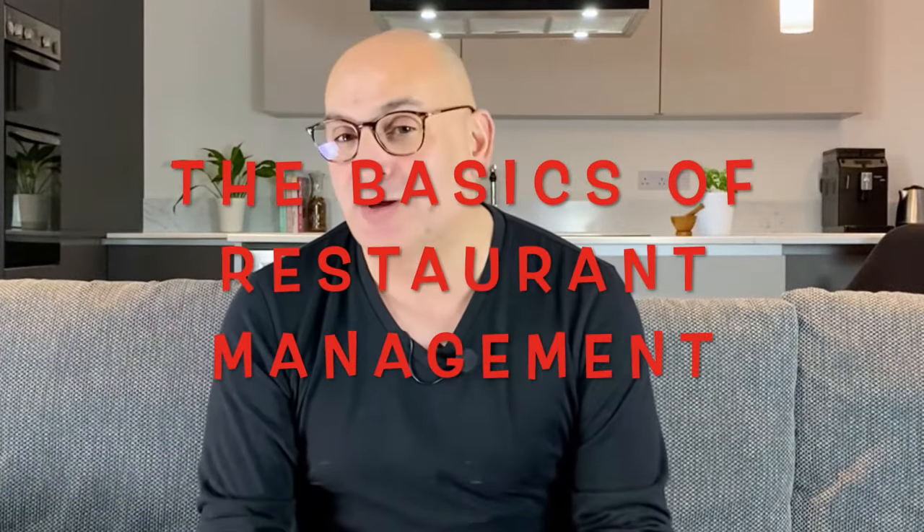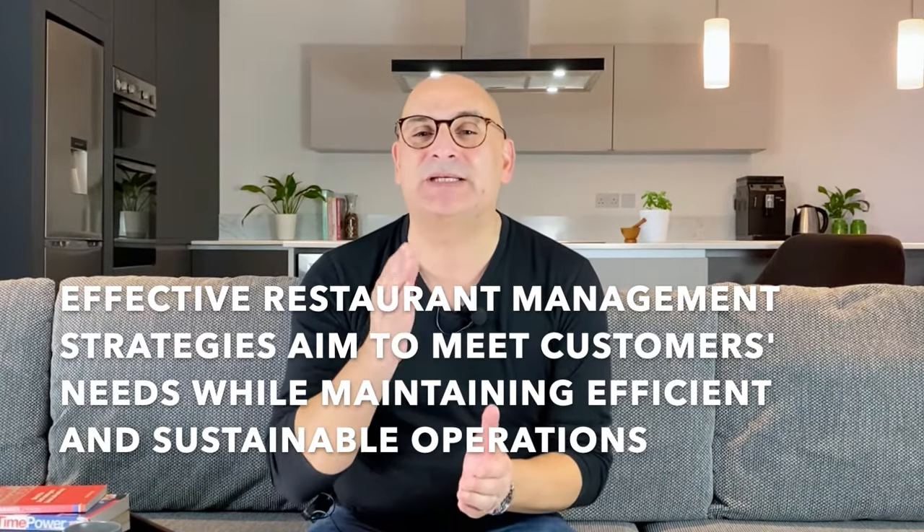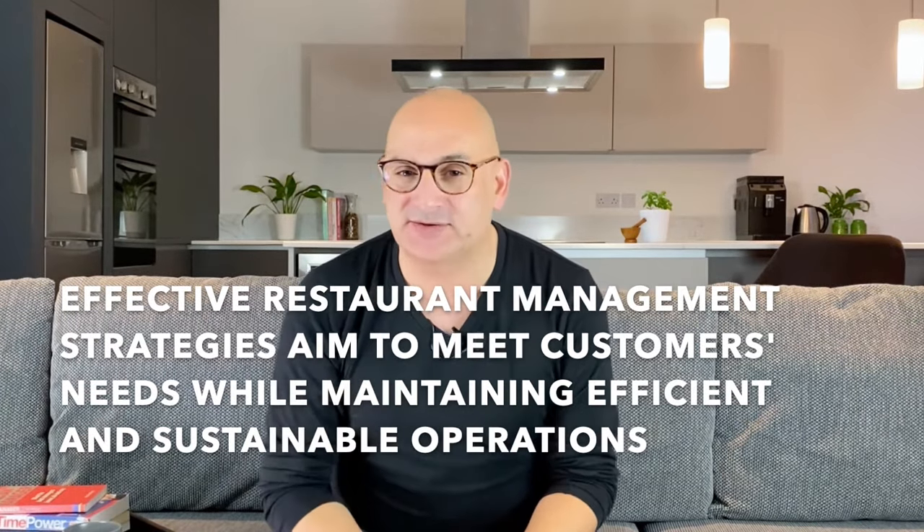Restaurant managers can achieve their goals by implementing effective strategies and hiring the right staff for their operations. These are the basics of restaurant management. Managing a restaurant involves many different duties and activities. Effective restaurant management strategies aim to meet customers' needs while maintaining efficient and sustainable operations.